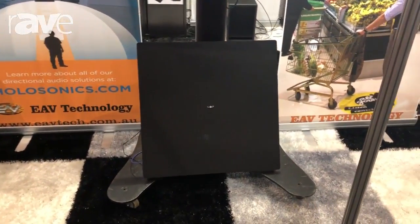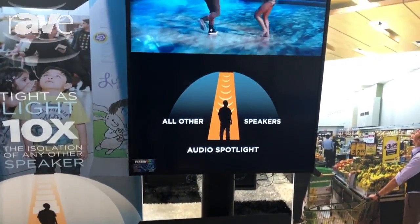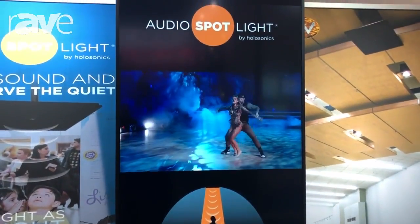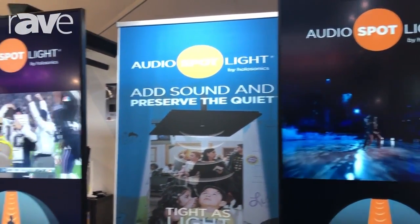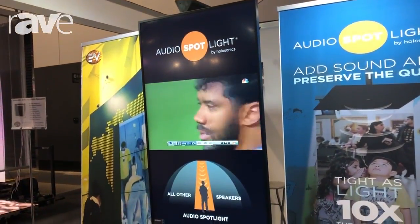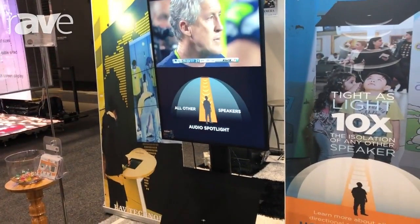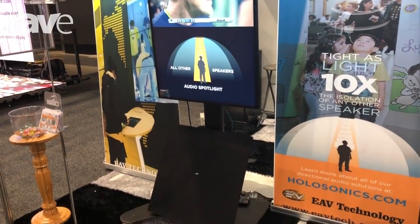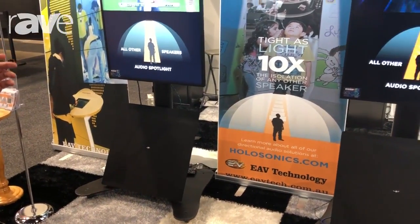Amazing ultra-high frequency sound which focuses a beam of sound to within about a metre spotlight. In fact, they call it the audio spotlight. Great for digital signage, great for museums and art galleries and even art installations — anywhere where you need focused audio that's not going to spill over into any other area and disturb other users.